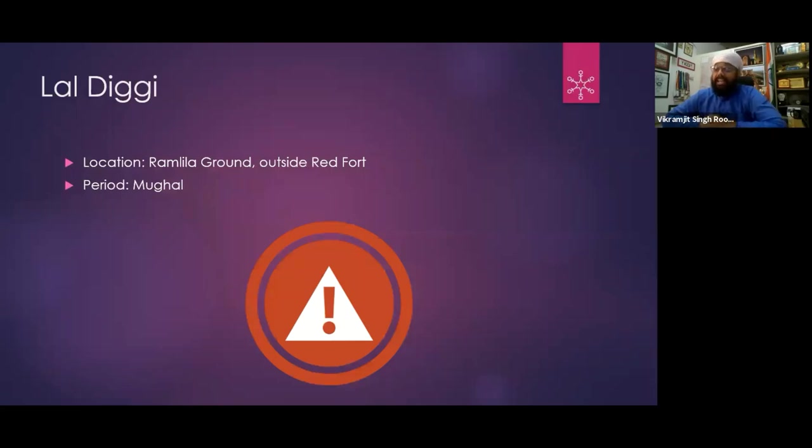In the name of Laldiggi — we have many references to it in documents, but Laldiggi no longer exists. Now there is a very big ground there. Laldiggi was outside Ramlila ground — it was basically a huge pond. I have read many records in which it is written that Laldiggi was protected by the Mughal army.